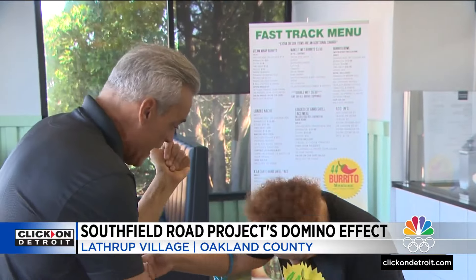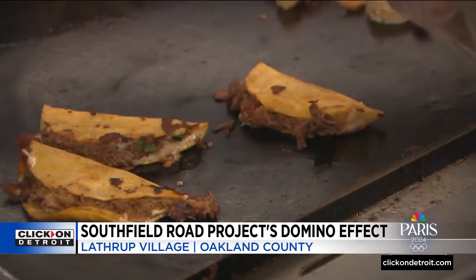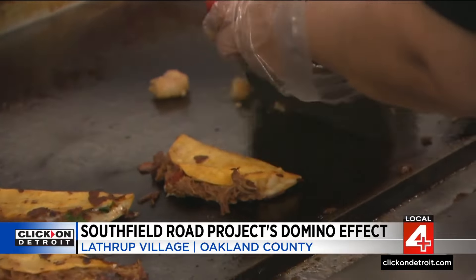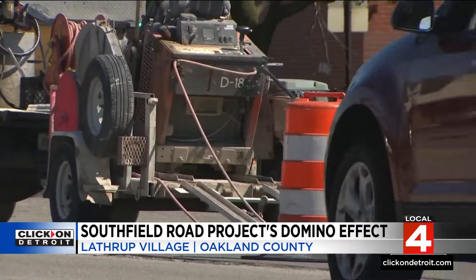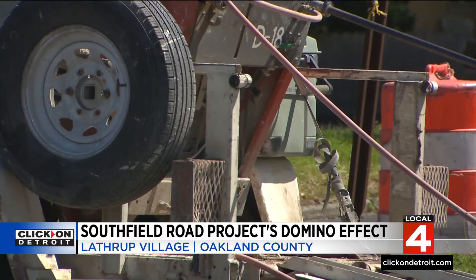It's hard work, right? How much work? "The most hardest work I've ever encountered." Young has something special cooking with her 44 Burrito shop, northbound Southfield Road right at 11 Mile. Her deep fried burrito is to die for. She has to let people know she's here, but now the question is: will she have enough traffic flowing? She doesn't know. Right outside her door, two months of road work.